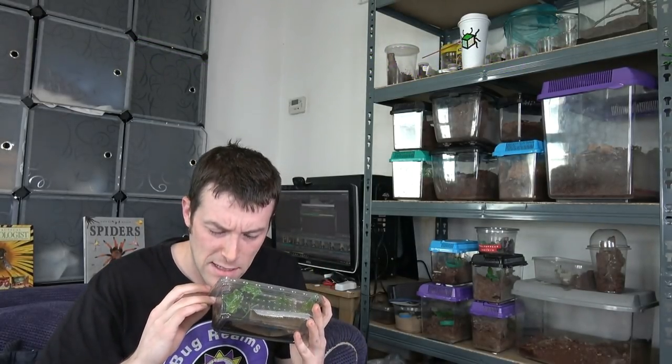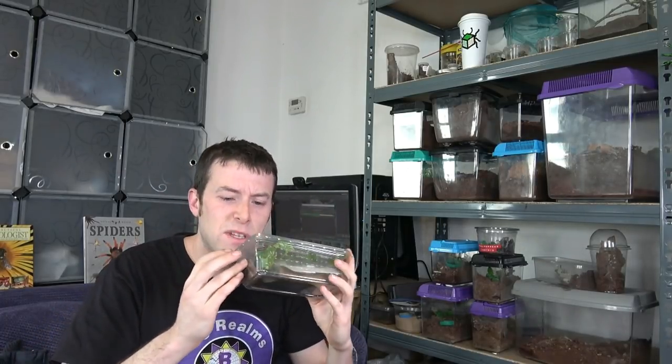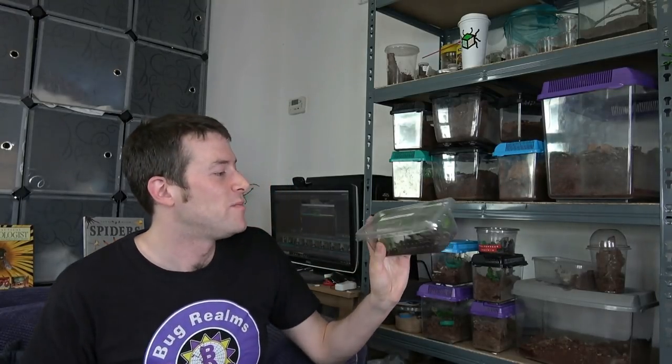He also got me an H. Spinnifer scorpling in here. Not sure where it's gone - I did see it when I opened it to check everything was okay, so it is still in here. I think I may have disturbed it when I moved the box to the camera. We'll have a look at everything at the end of this video.